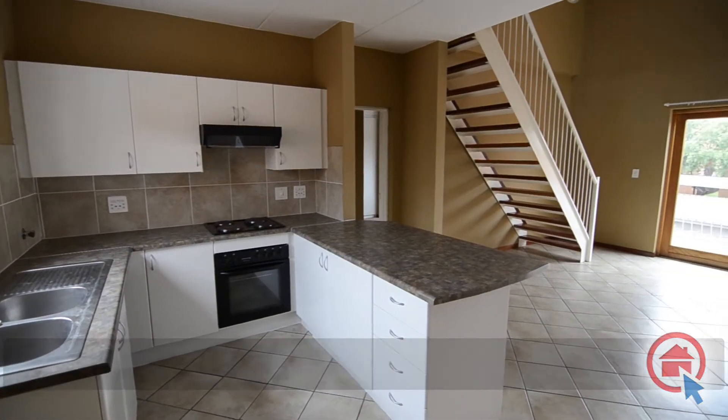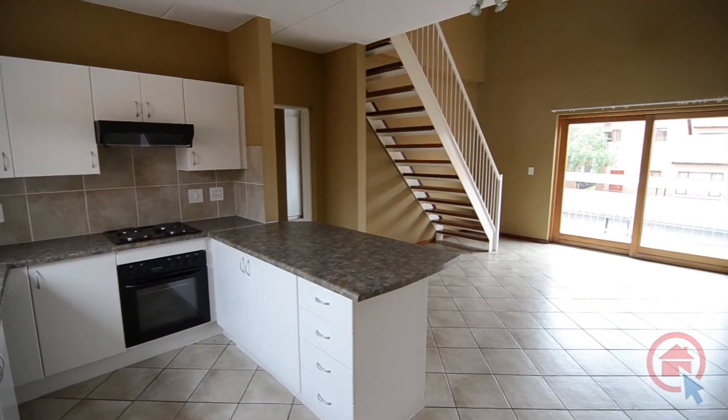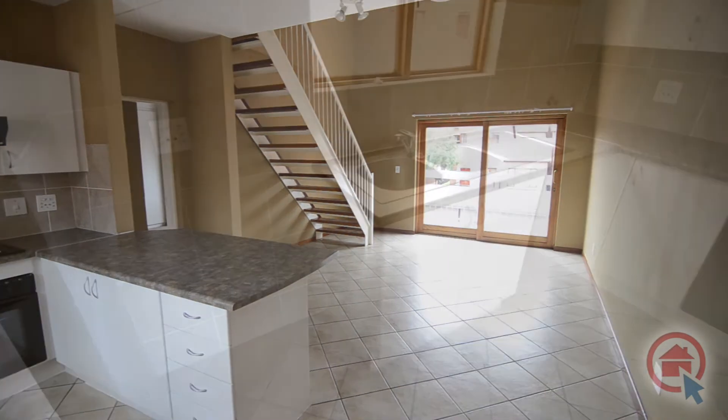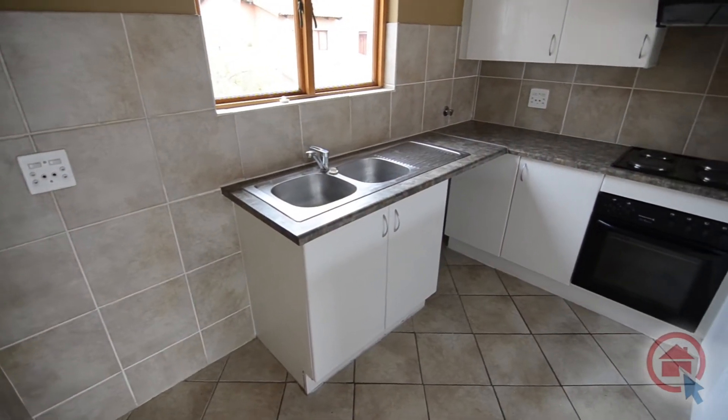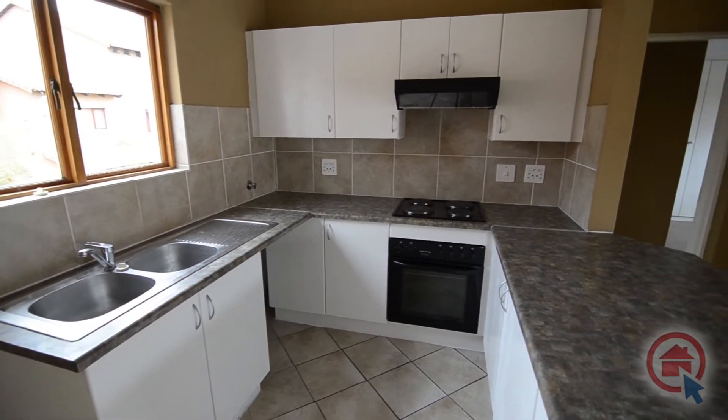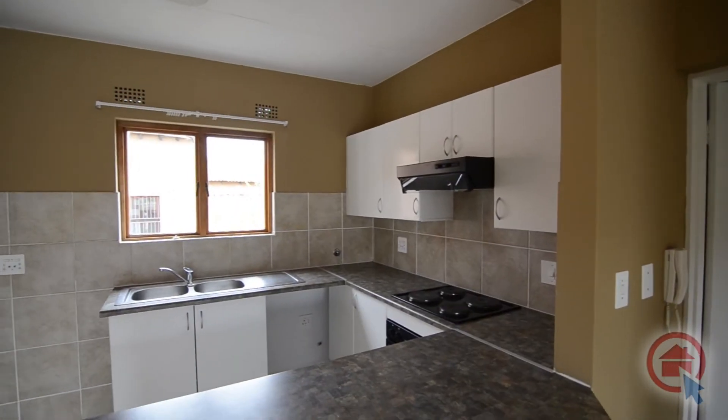The tiled, open-plan living area of this home is warm and inviting and provides a kitchen, lounge and dining area. The modern kitchen provides ample cupboard and worktop space, an undercounter oven, stove and hob combination and room for all major appliances.